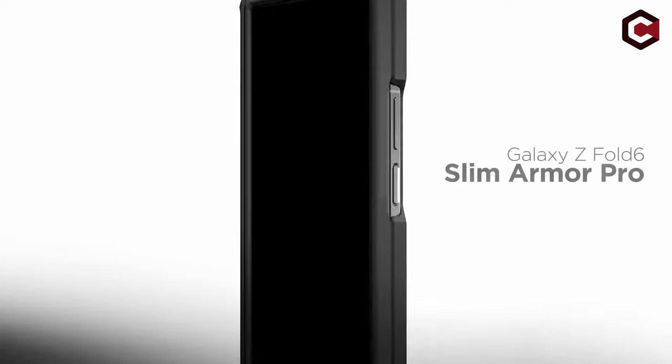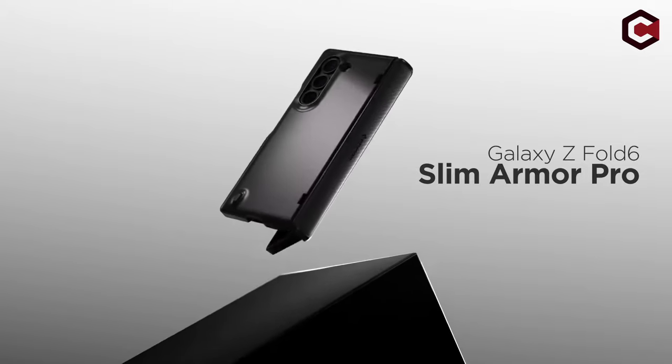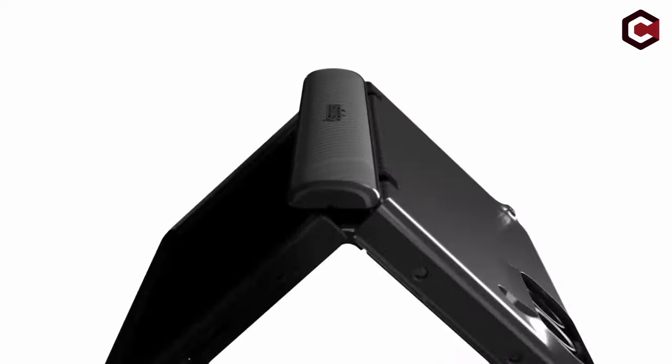So guys, this was the video about the best Galaxy Z Fold 6 drop protection cases. All the links are given in the description. Do check them out. Thank you!